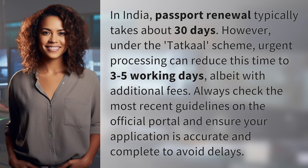In India, passport renewal typically takes about 30 days. However, under the TATCAL scheme, urgent processing can reduce this time to three to five working days, albeit with additional fees. Always check the most recent guidelines on the official portal and ensure your application is accurate and complete to avoid delays.